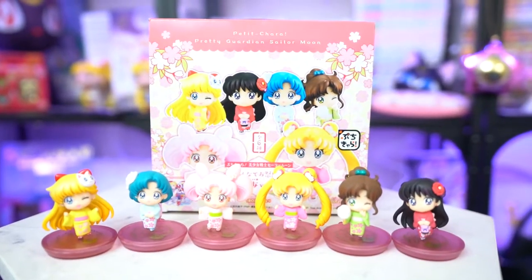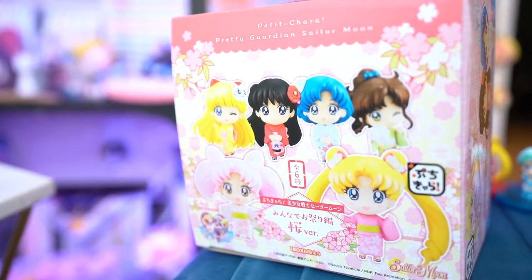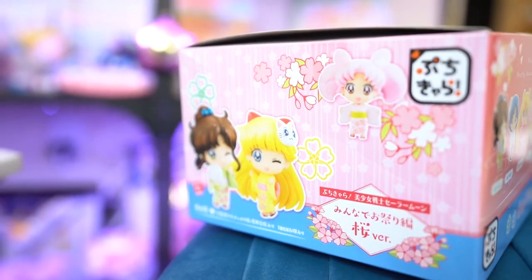Now for my Tokyo Otaku Mode package — I have a referral link below. Tokyo Otaku Mode sells Japanese goods and ships from their Portland, Oregon warehouse as well as from Japan. These are from the Petit Chara line of Pretty Guardian Sailor Moon chibi characters, and they are so cute. A lot of previous Petit Chara lines are very expensive now, but sometimes they show up on Mandarake close to MSRP. This box comes with blind packaging and you're guaranteed to get all six different characters.